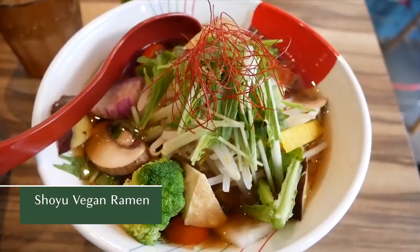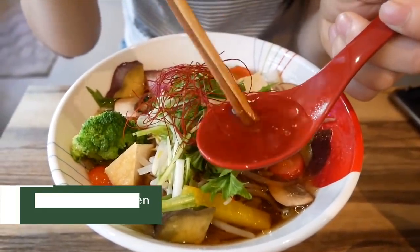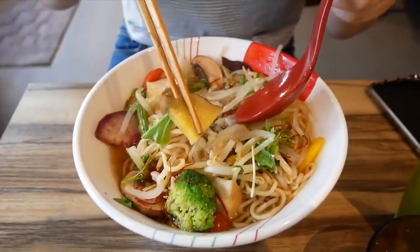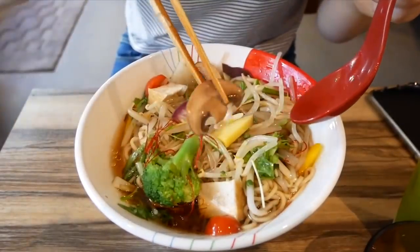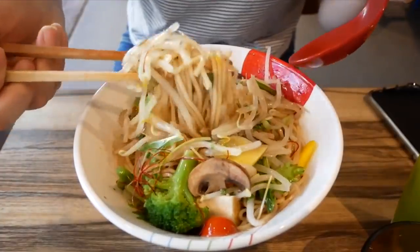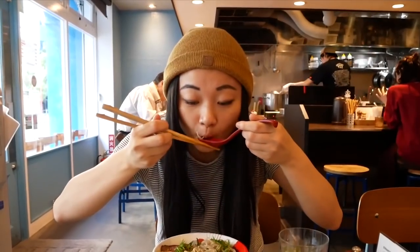The first ramen is a shoyu vegan ramen, which is a soy sauce-based broth. It is a lighter broth that went really well with all the mixed veggies — sweet potato, radish, broccoli, onion, mushroom, tomatoes, and a whole lot of bean sprouts. Because there are so many vegetables in the bowl, each bite was packed with a different texture and different flavors, and it just keeps you going until the end. You don't experience that flavor fatigue that you get with a very unloaded bowl sometimes.